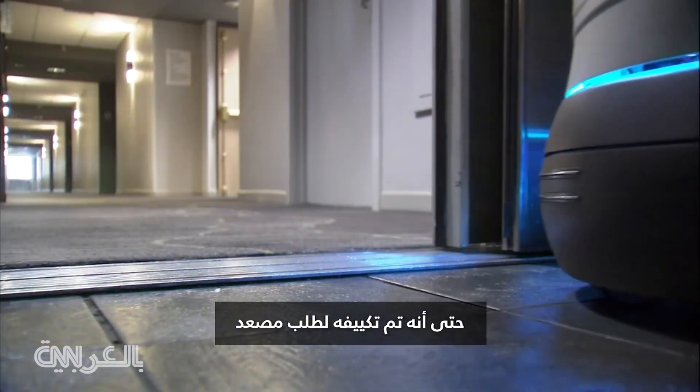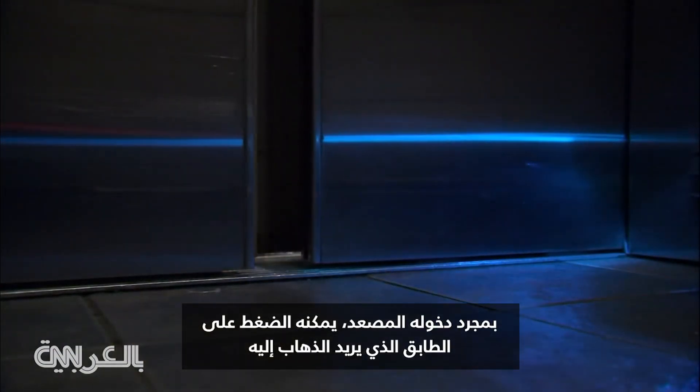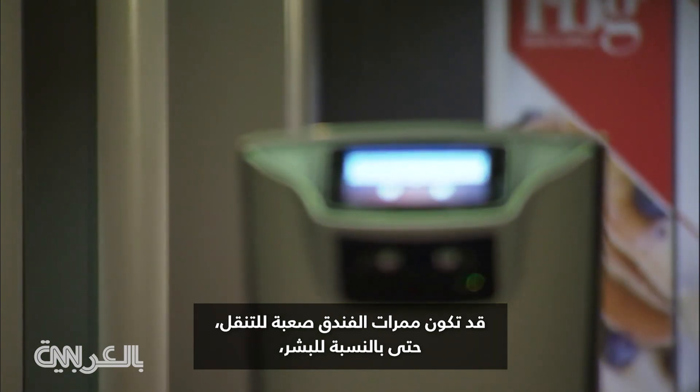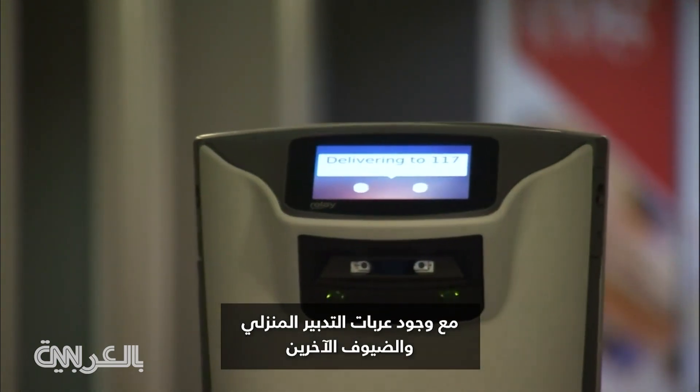It has even been adapted to call for an elevator. Once inside, it can press the button for the designated floor. Hotel corridors can be tricky to navigate, even for humans, with housekeeping carts and other guests.